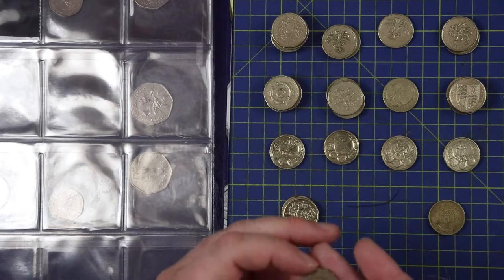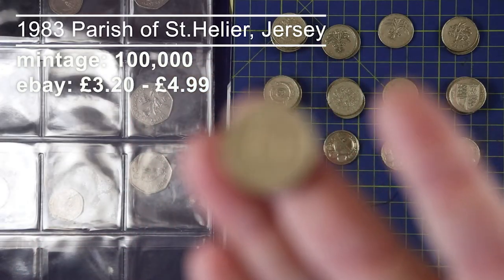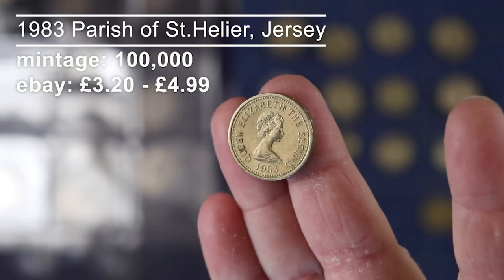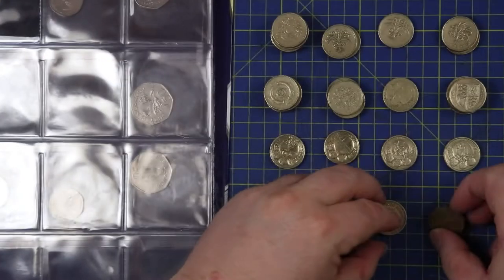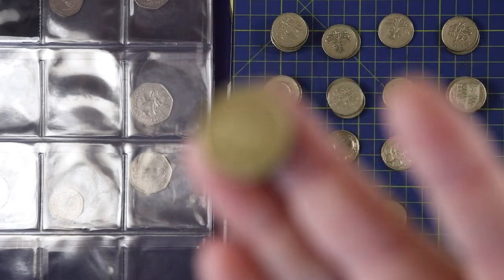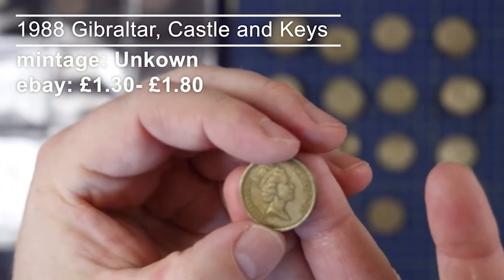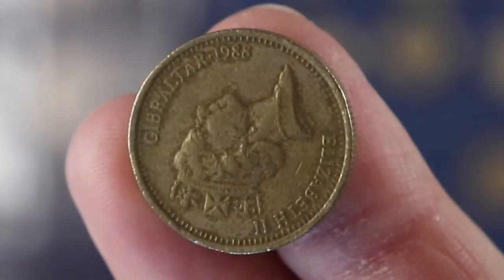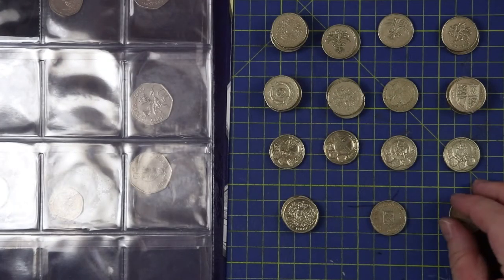The last two coins from the 30-coin bag: a Jersey one — I think it's a 1983 one pound coin, nice to have that. And then unfortunately a really grubby Gibraltar one pound coin, very bad condition. Flipping it over I can just make out 'Gibraltar' and I think this is 1998 — please correct me if I'm wrong. Nevertheless, a very welcome addition to my collection.